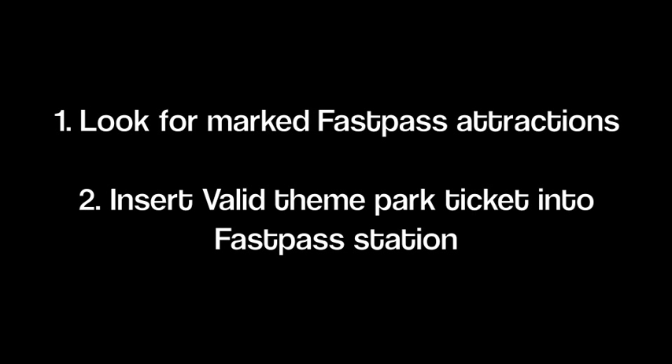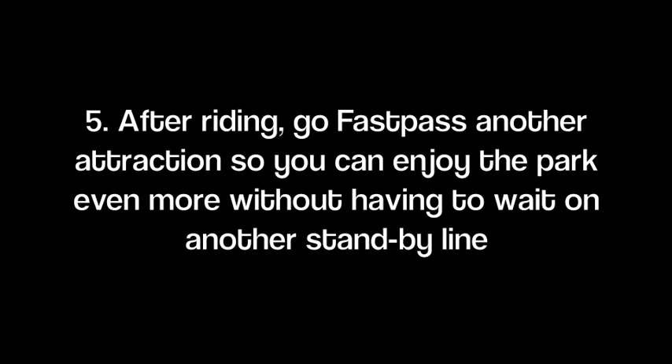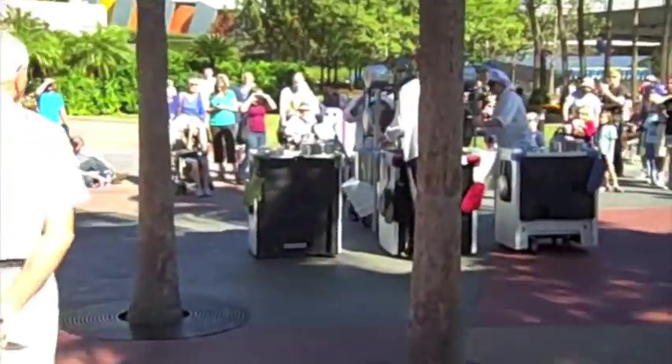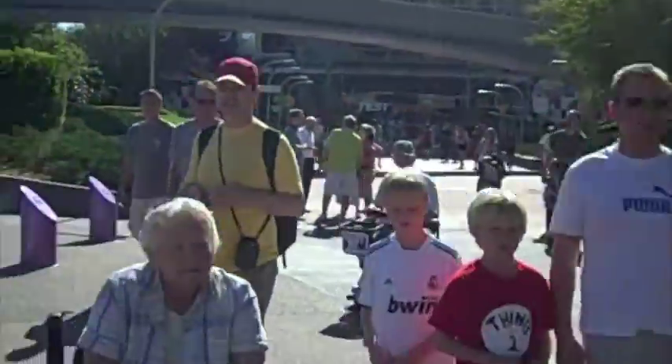Afterwards, we can Fast Pass again after 12:20. We can get one every time. In the meantime, until we can return to present our Fast Passes and go on the ride, we've taken the opportunity to come over here to Test Track.